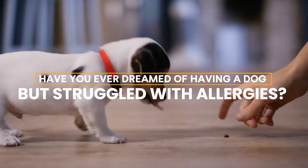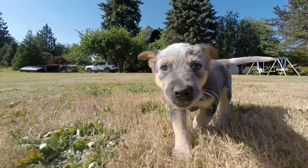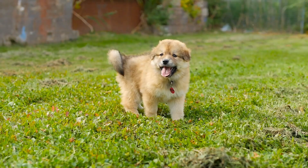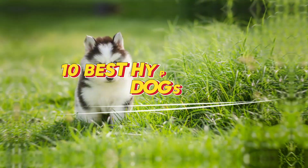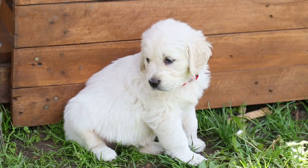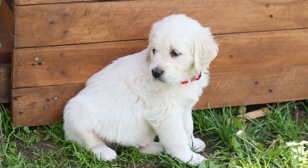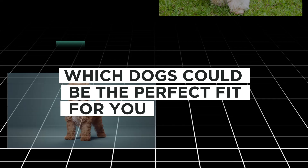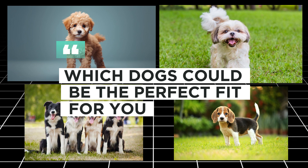Have you ever dreamed of having a dog but struggled with allergies? Maybe you've been searching for the perfect companion, but worried about the sneezing and itchy eyes that usually come with it. Well, if that sounds like you, stay tuned, because today we're going to explore the 10 best hypoallergenic dogs — breeds that are known to be easier on your allergies without compromising on personality or companionship. So let's dive right in and discover which dogs could be the perfect fit for you.